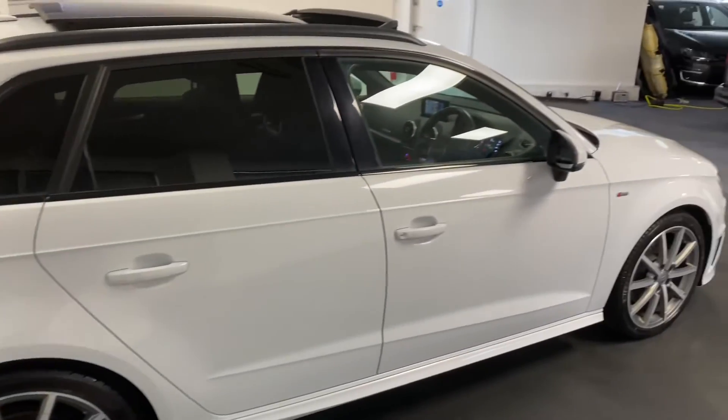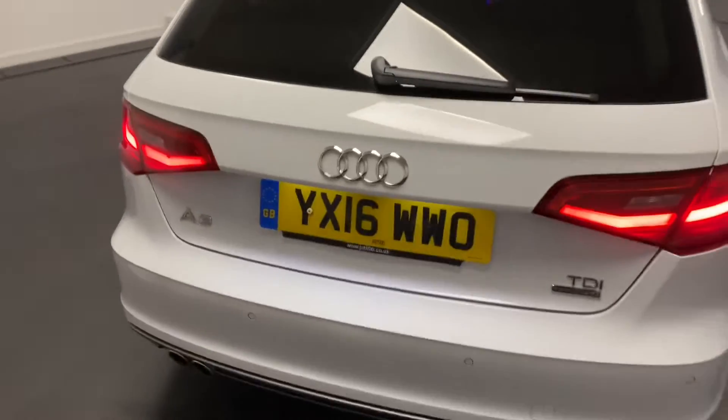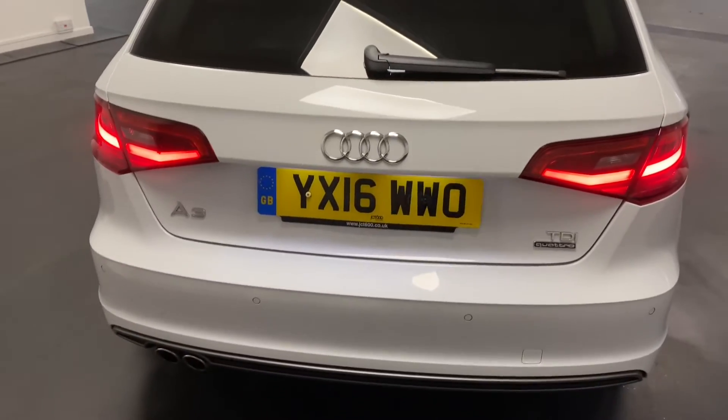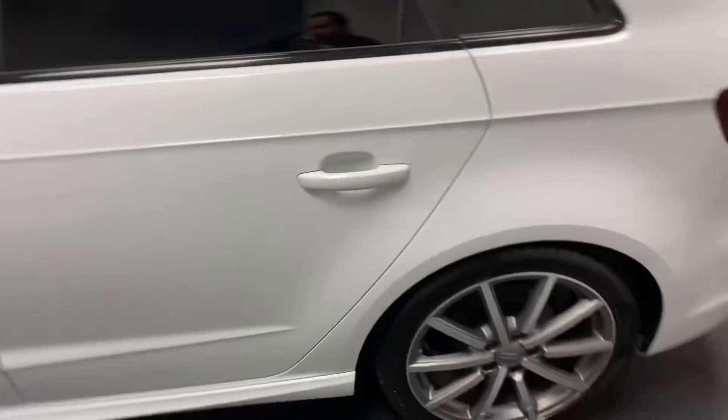This particular model is finished in glacier white. A great thing about this car is the level of specification and the ownership — it's had one owner from new and has a fantastic specification.